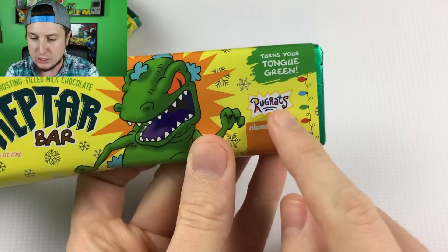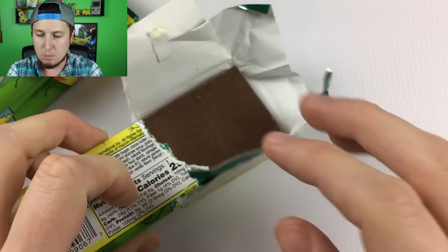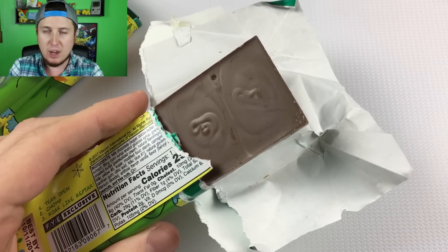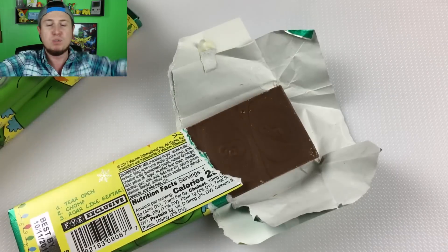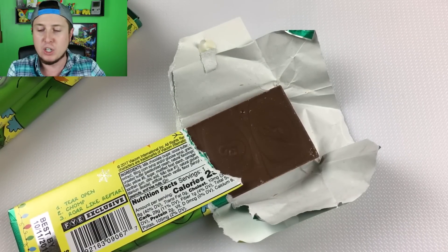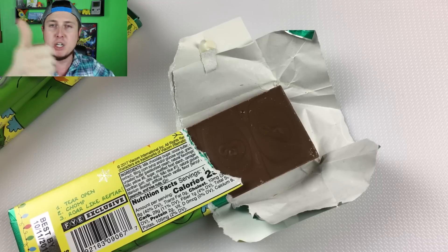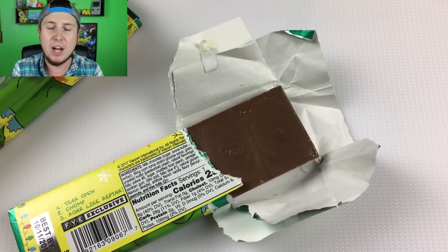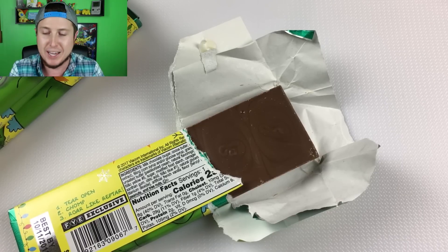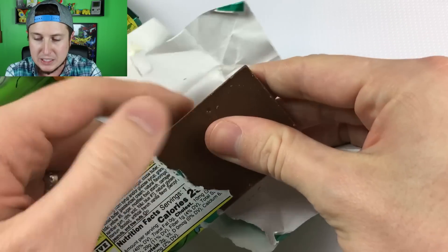It's supposed to turn your mouth green as well — it says it right there: turns your tongue green. Before we jump into this, do me a favor and smash that subscribe button. It's one of the coolest and most fun channels here on YouTube — a fun and positive channel where you can always come and hang out for a new video every single day. Make sure you hit the thumbs up and the bell notification as well. It helps the channel so much — I can't thank you guys enough for all your support.